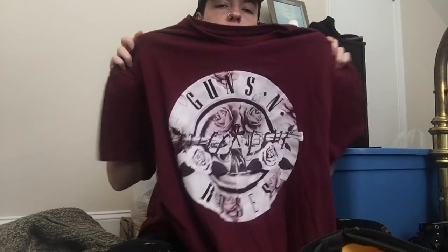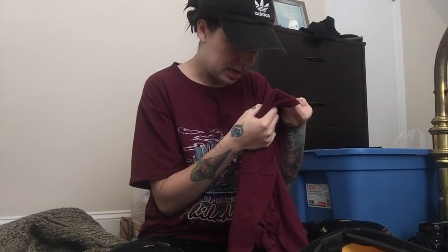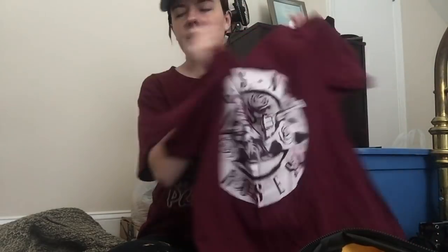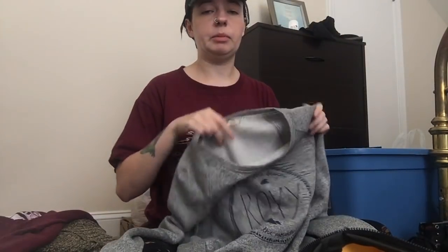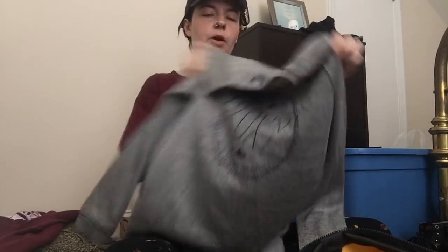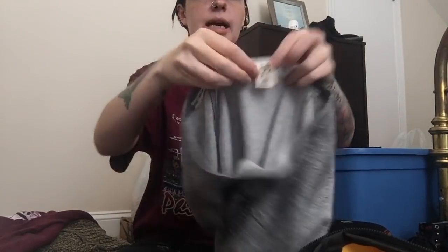Next up is this Guns N' Roses t-shirt. It is a men's fit — looks like an extra large — just this graphic tee. Next is this Roxy pullover sweatshirt. This is like brand new condition; it doesn't look like it's even been washed or worn. It is so soft. I loved it because it says 'at the beach and in the mountains' — it just spoke to me. So cute for fall. This is what the back looks like — it's got the little Roxy symbol — and it is a size large.